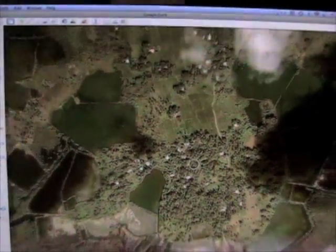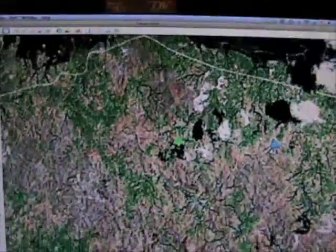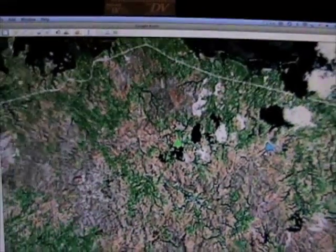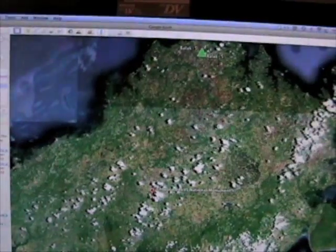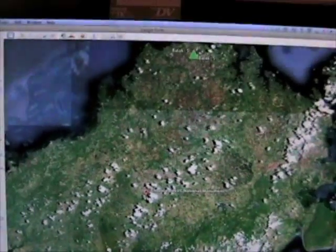So there you have it. Chocolate Hills are not meant to be seen from above. They don't want you to see the arrangement, the alignment of these hills. They don't want you to count them. They don't want you to see how they're aligned with each other, how they're arranged. They've blurred out the whole country — maybe for other reasons too, but it's definitely to do with the Chocolate Hills.